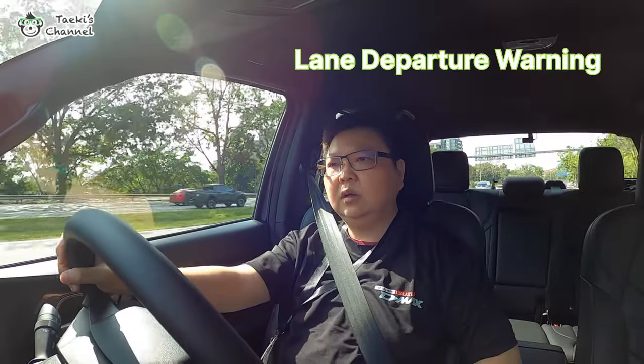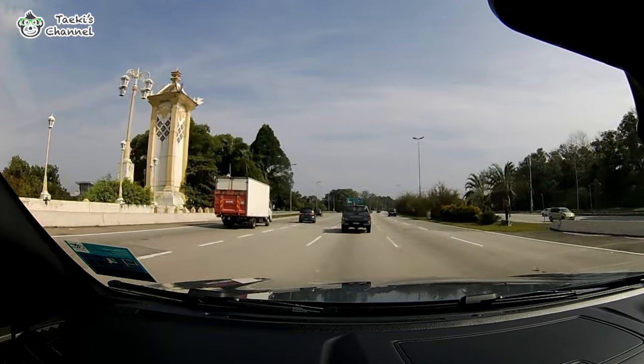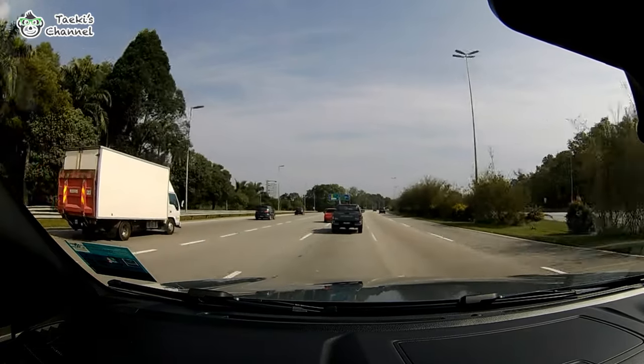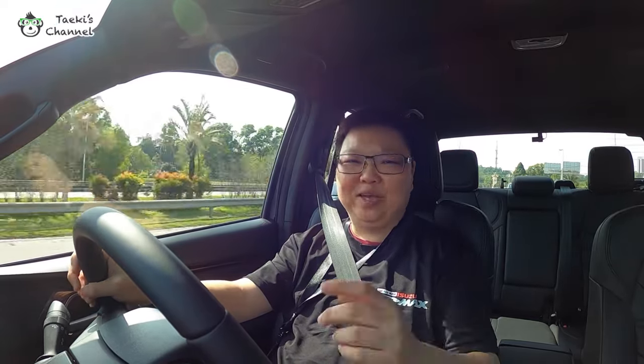The lane warning assistance is really good, especially when you're driving on the highway for a long time and you get sleepy and drift into another lane — it will trigger you. That's a really good function to have in all cars. If I actually turn slightly to the left without signalling — you hear that warning sound? It's really good, especially when you're drowsy and you hear the alarm, you'll wake right up.